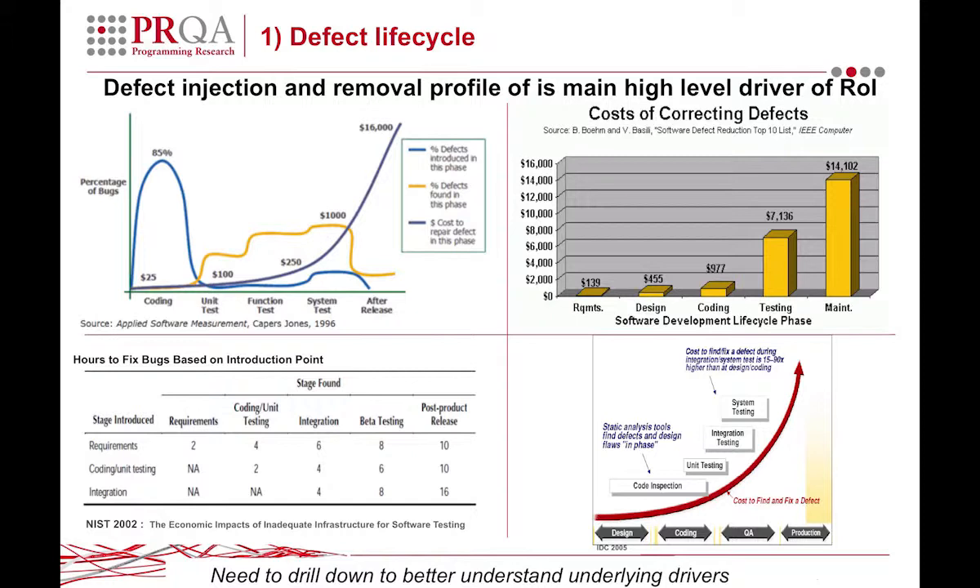On the top left, there's a good chart by Capers Jones, which most people might be familiar with. In blue it shows the rate at which defects are introduced — a lot of them in the coding phase — and then the rate at which defects are fixed, along with the cost for each of those fixes. Starting at $25 during coding, and by the time it's after release, it's $16,000 — which works out to 640 times more.